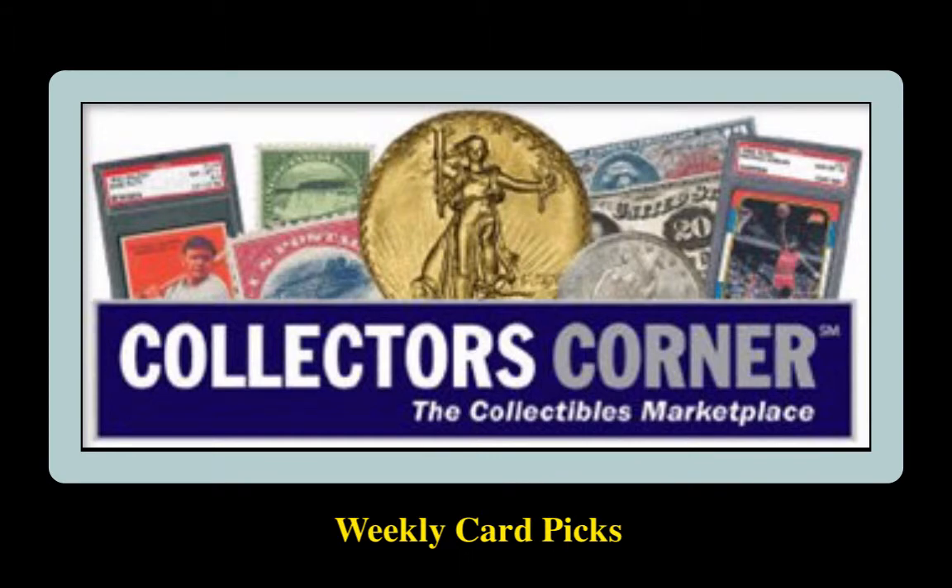Collector's Corner card picks for the week of May 11, 2015. As of today, there are over 3,000 cards available for sale. This week's card picks come from one of our set registry participants.